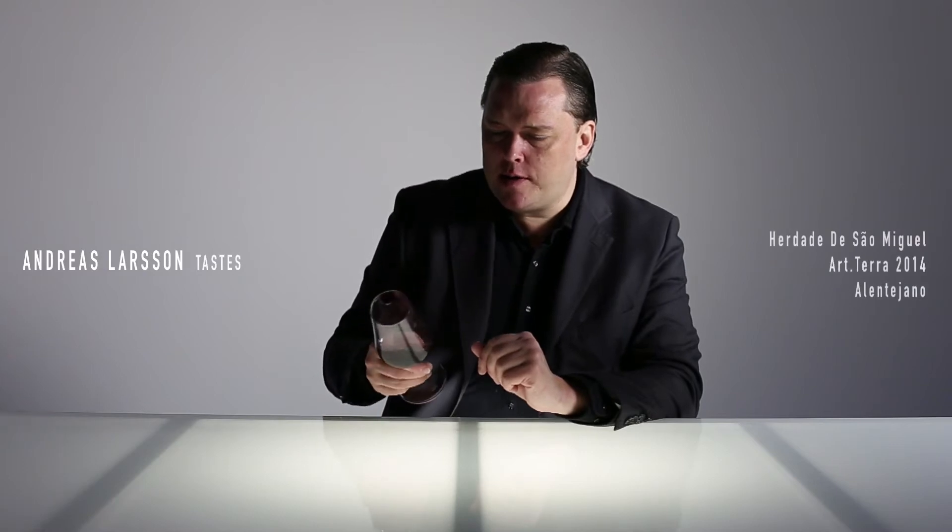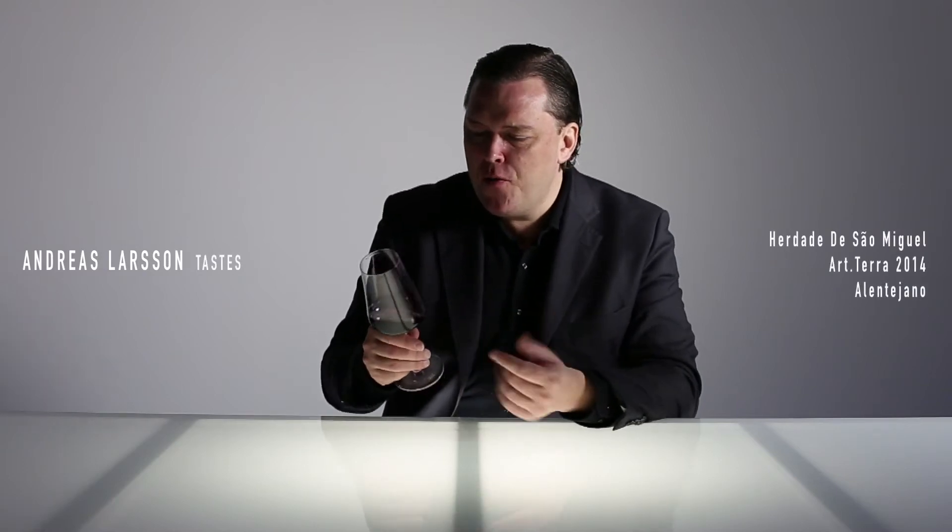The color looks quite youthful — it still has a lot of purple, moderate color intensity, still transparent. Quite an attractive nose here: primary fruit with some hints of violet, fresh blackberry, with some pepper and clove. Good purity, no indication of oakiness.